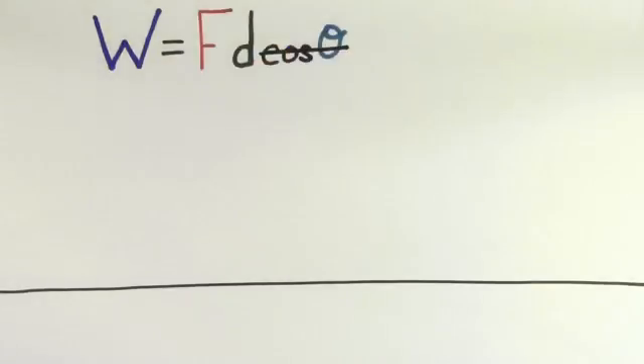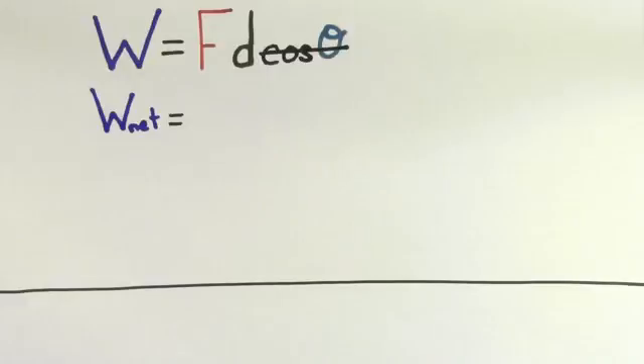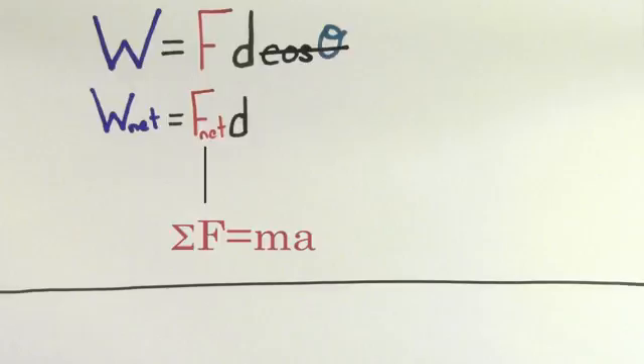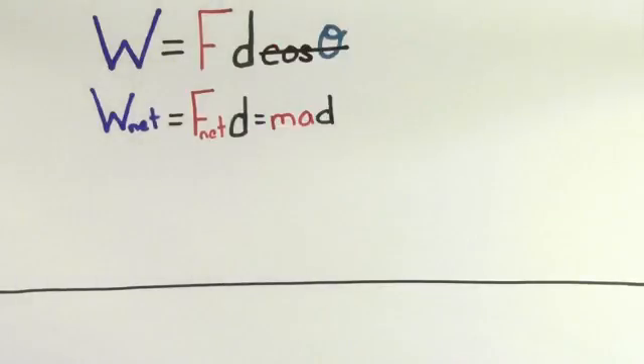That way we can get rid of the cosine theta term. Since we're talking about the net work done on an object, I'm going to replace F with the net force on that object. Now we know that the net force is always equal to the mass times the acceleration. So we can replace F net with M times A. So we find that the net work is equal to the mass times the acceleration times the displacement.